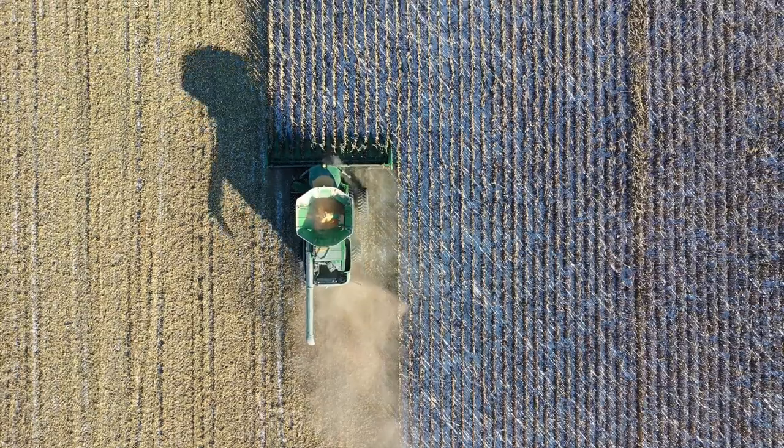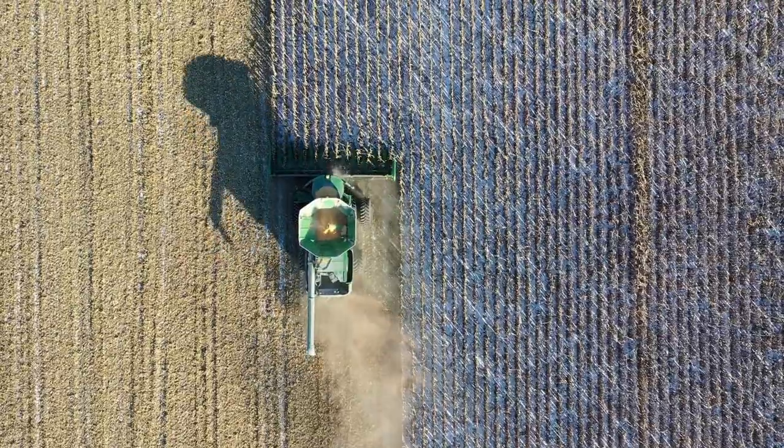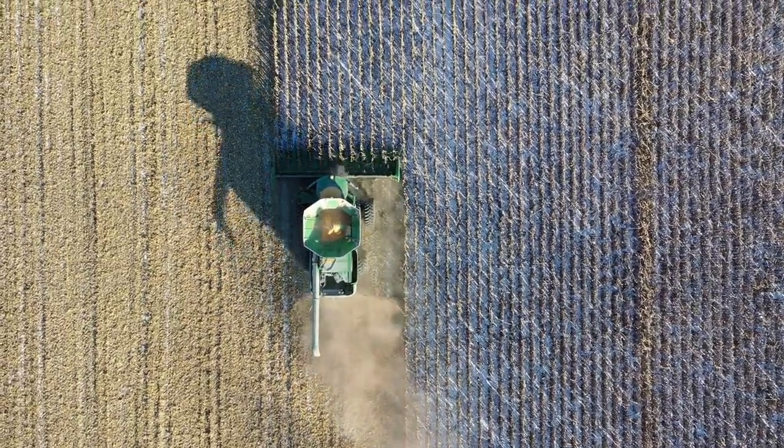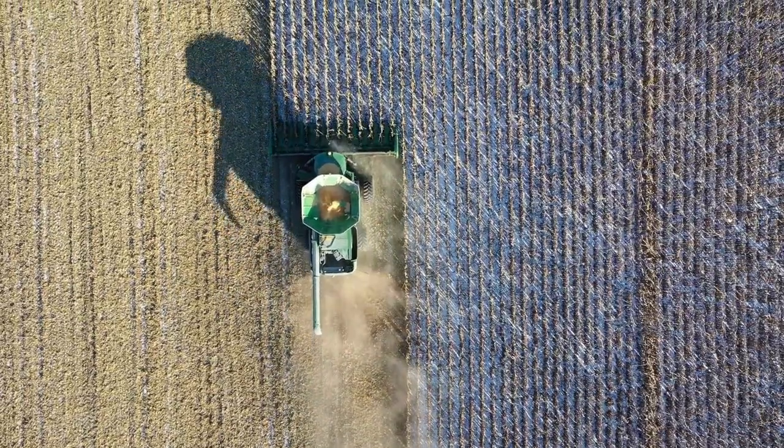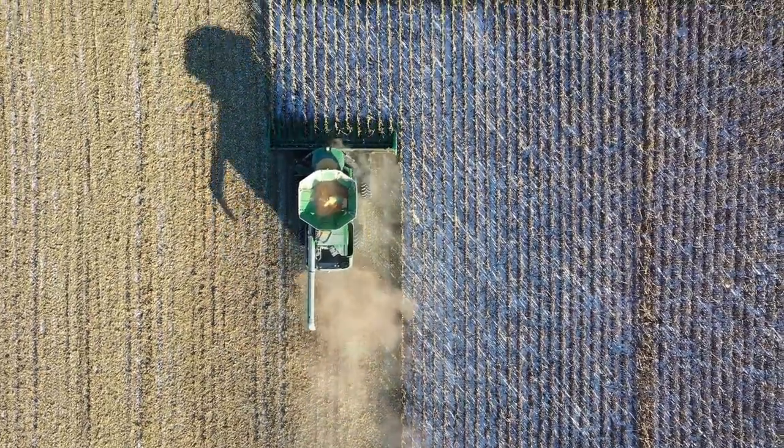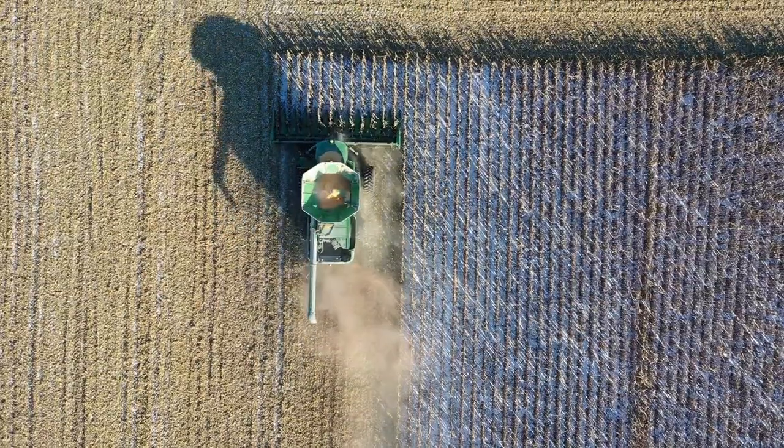Now it's time for the harvest. Advanced machinery like combine harvesters makes the process fast, efficient, and precise. With GPS technology, these machines work with high accuracy, minimizing crop loss and maximizing yield.